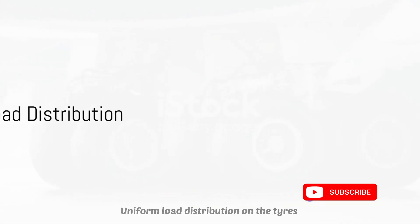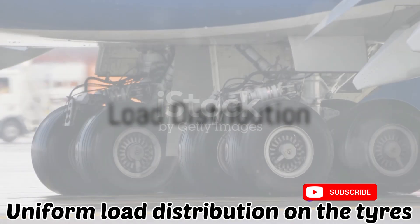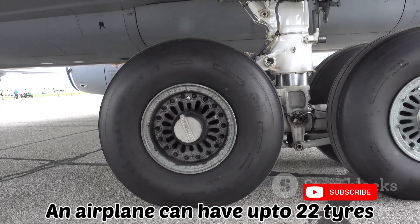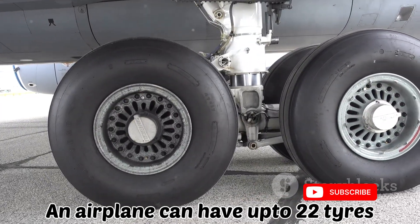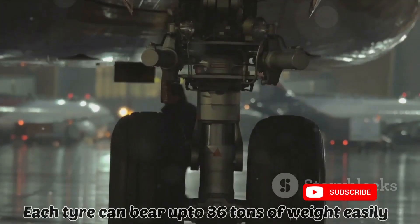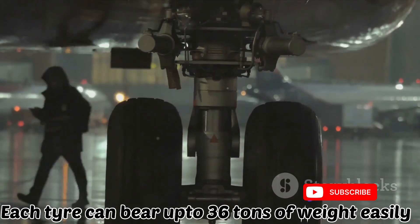First, we need to understand the concept of load distribution. Despite the enormous weight, an aircraft's load is evenly distributed over several tires. Each tire bears a portion of the weight, reducing individual stress and ensuring a safe landing.